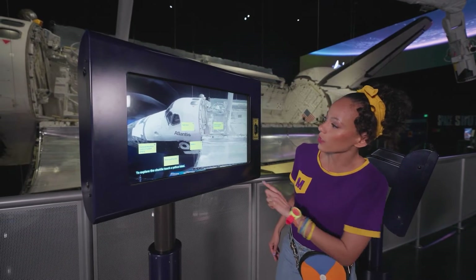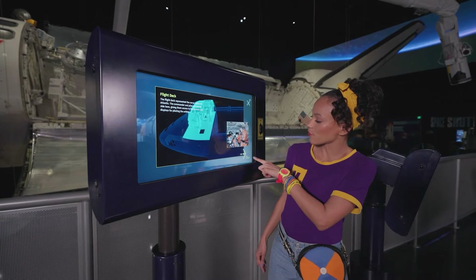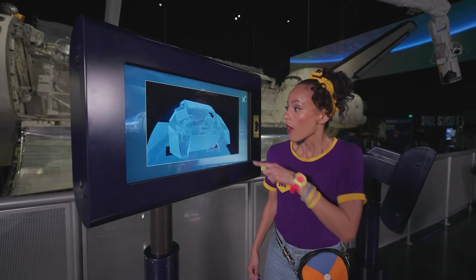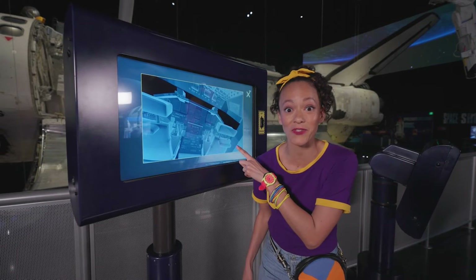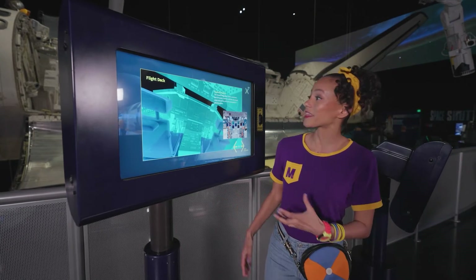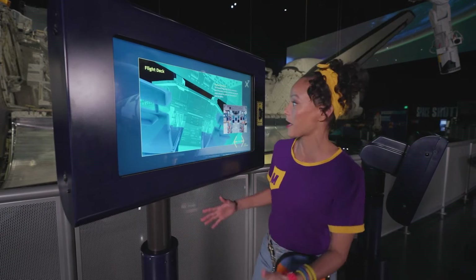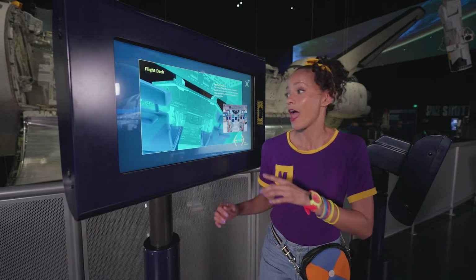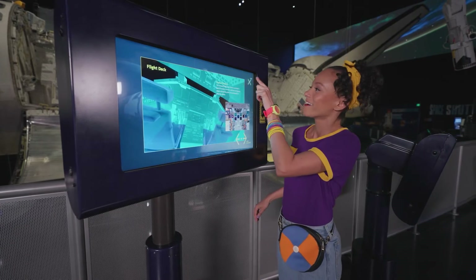And the flight deck — there are some astronauts right there. Whoa, see? That's inside. You can see the seats where the astronauts sit, and there's controllers and buttons and switches so that the commander and the pilot can control and steer the space shuttle. I cannot imagine sitting in a space shuttle and not pressing all of those buttons — that would be really hard to do!